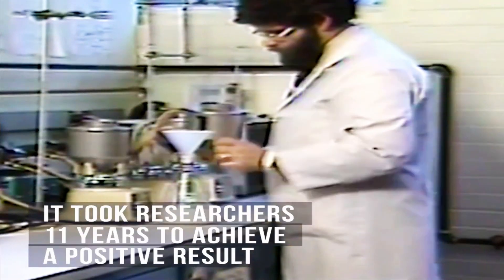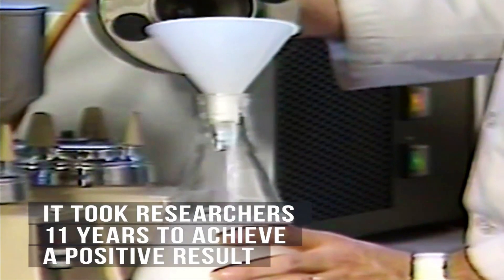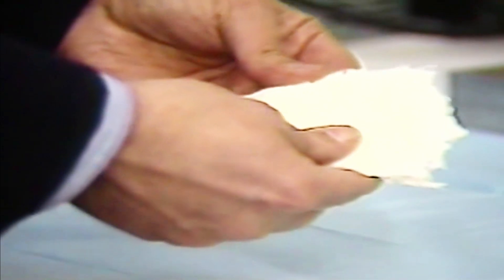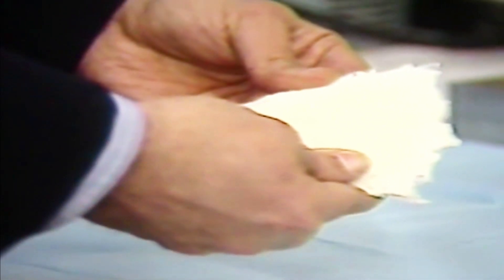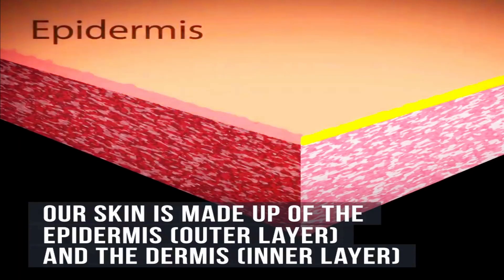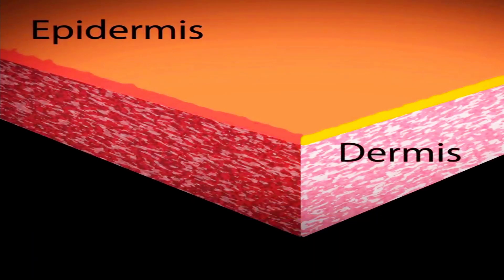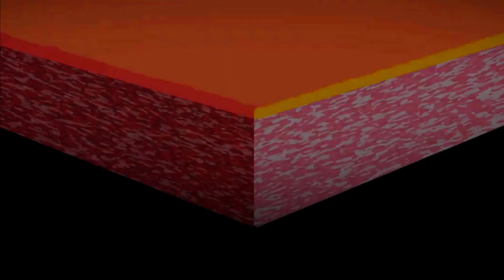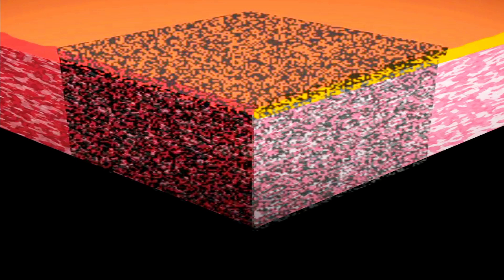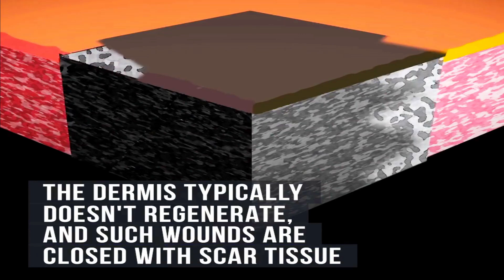It took researchers 11 years to achieve a positive result. Our skin is made up of the epidermis, the outer layer, and the dermis, the inner layer. The dermis typically does not regenerate, and such wounds are closed with scar tissue.